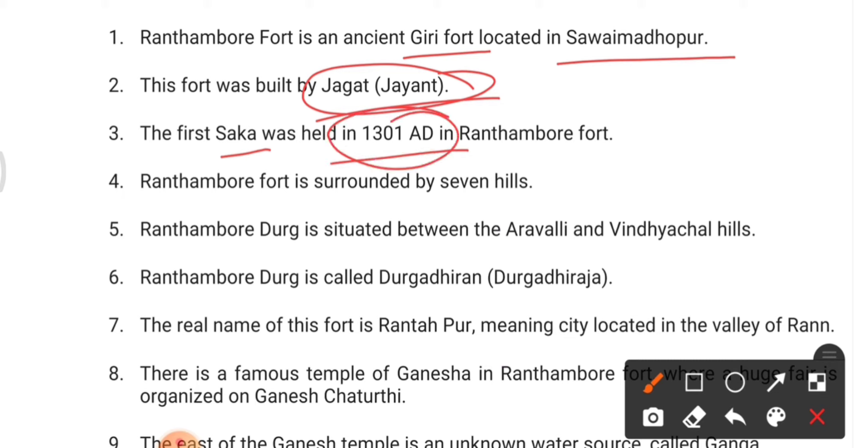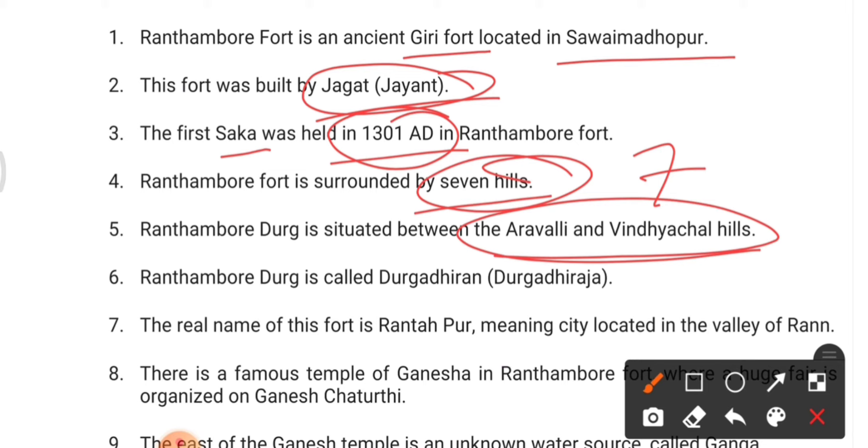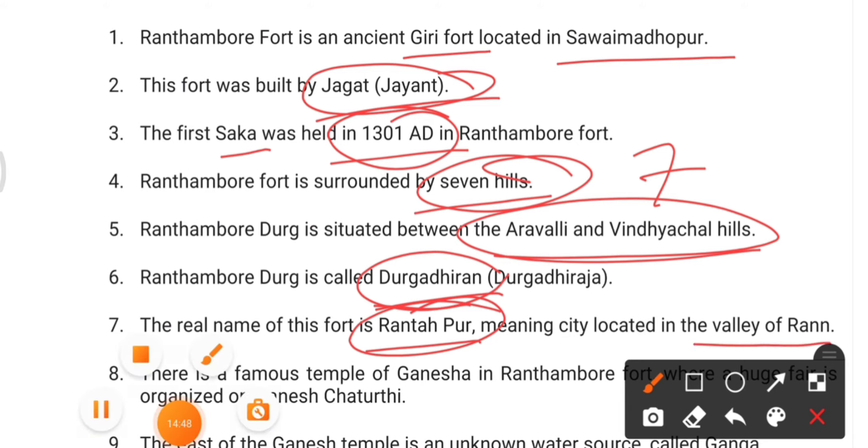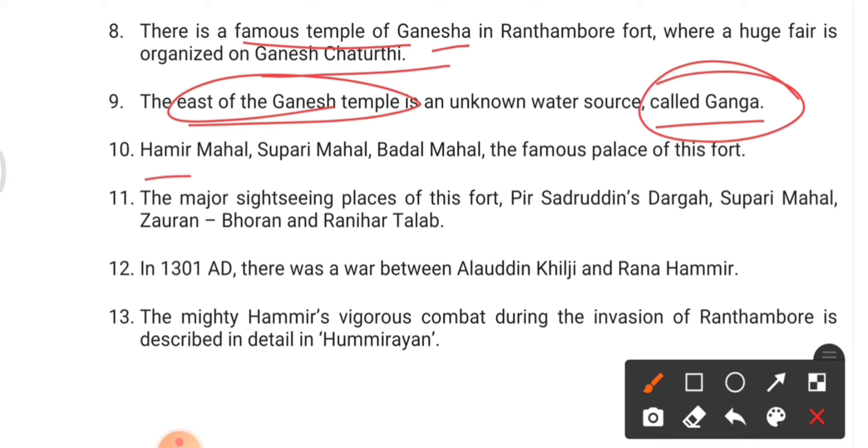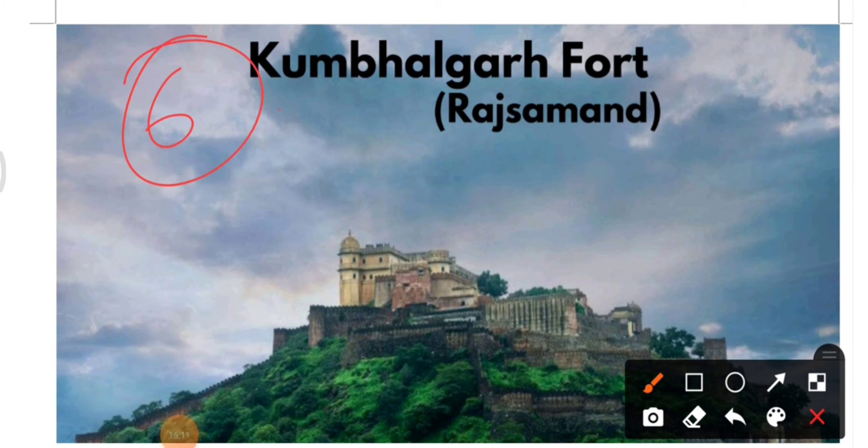Ranthambore Fort is surrounded by around seven hills and is situated between the Aravalli and Vindhyachal mountain ranges. It is also known as Durga of Dreams. The real name of this fort is Rantapur, meaning the valley of battle. There is a famous Ganesh temple where a large fair is organized every year on Ganesh Chaturthi. Hamir Mahal, Supari Mahal, and Badal Mahal are some famous palaces in this fort.